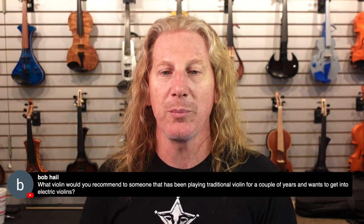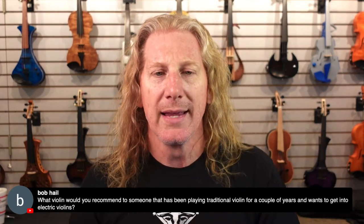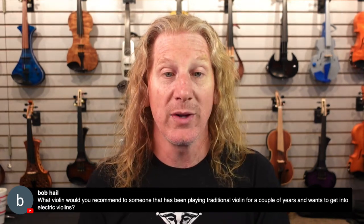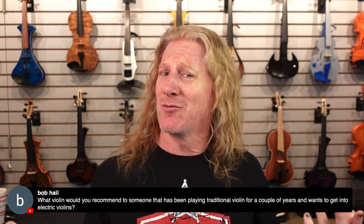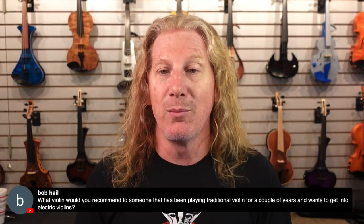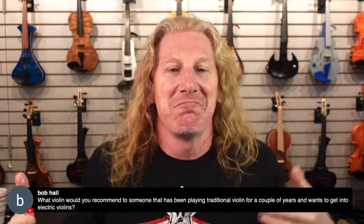What violin would I recommend to someone who's been playing traditional for a couple of years and wants to get into electric violins? I love this question. So it really depends on what you want to do with that violin. The first question I ask anybody who wants to get into electric violin is: how many strings do you want? You think violins have four strings, right? Not all violins have four strings. In fact, we sell more five-string violins than four-string violins. By the time you get into an electric violin, you're already walking away from tradition a little bit — might as well add a string.